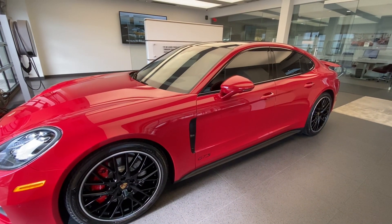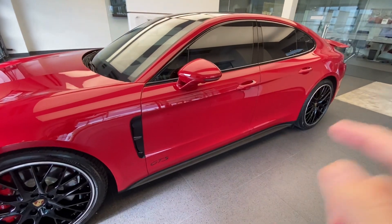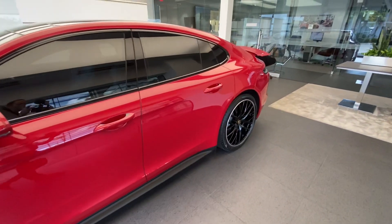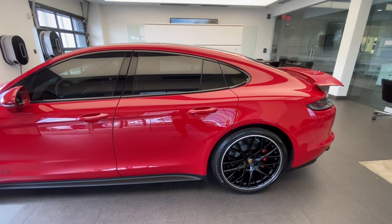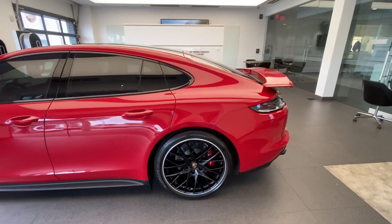Love the way that looks — nice and sporty but still very elegant. On the bottom section we can see the side skirts, which again are also standard for the GTS. Continuing to the back, we can see the beautiful high-gloss black window trim, matching very well especially in combination with these optional high-gloss black sport design wheels.